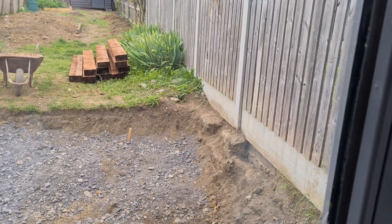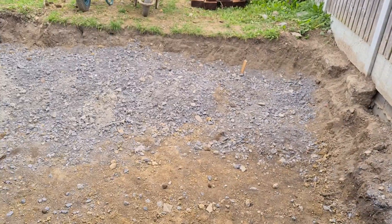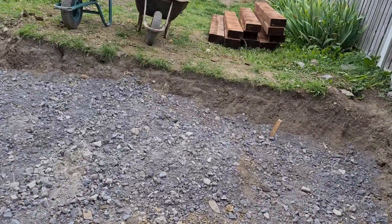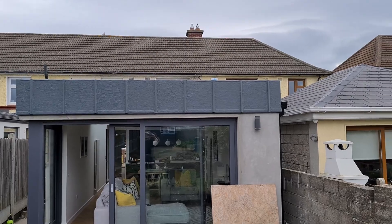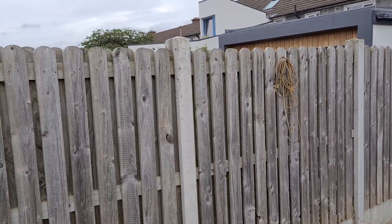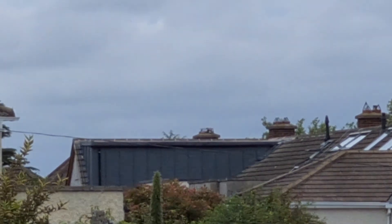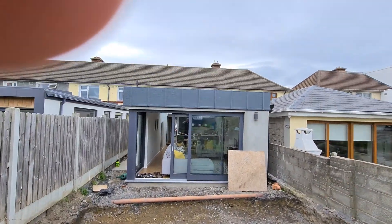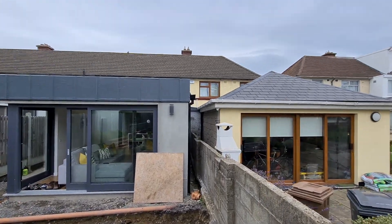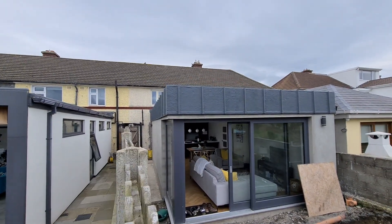I'll show you outside real quick. The customer specified she wanted this look — we did one down the road — and so we tried to mimic that here, with a concealed gutter so the gutter is down the side. That effect is carried on down the side of the building.